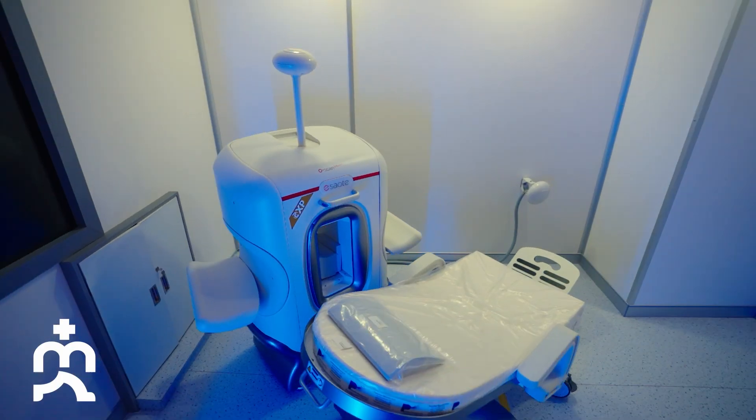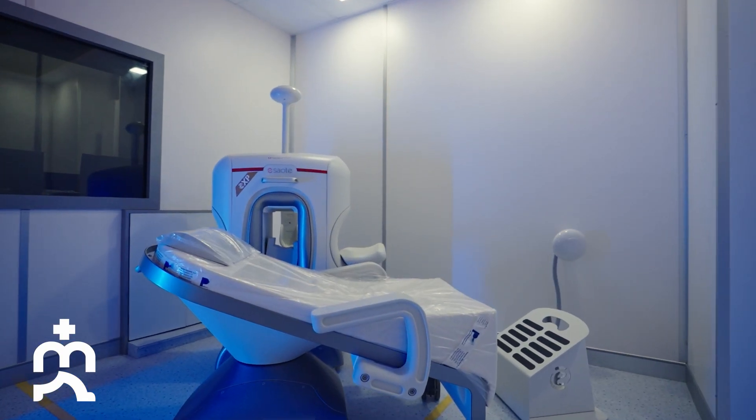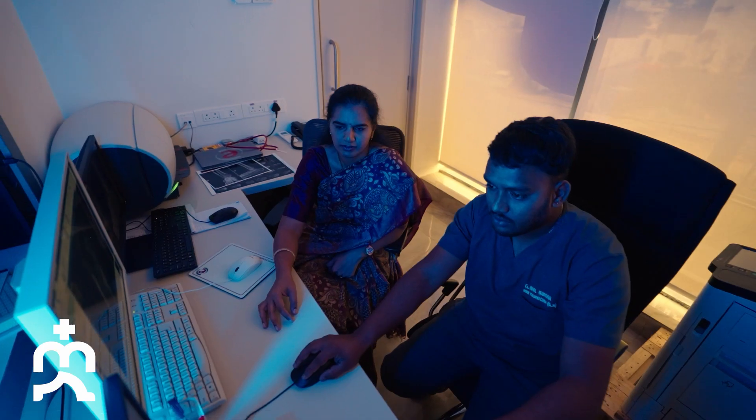We have added the Oscan Smart extremity MRI by SOT to our portfolio to facilitate extremity MRIs for all patients. The joints can be assessed dynamically with this MRI, where many conditions are missed because of static MRI. This is Asia's first Oscan Smart extremity MRI, which we are doing exclusively. It will help mainly sports people, diabetic patients, and anyone with a foot and ankle problem.